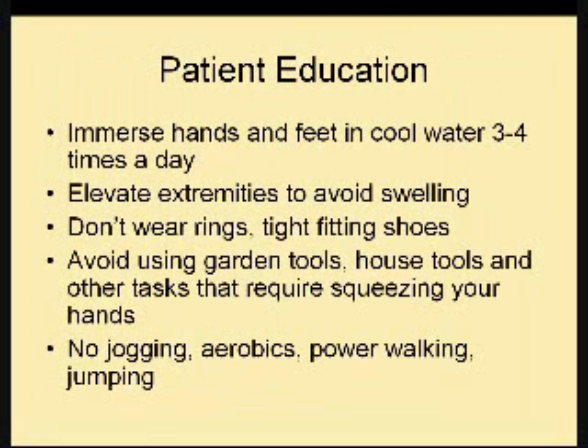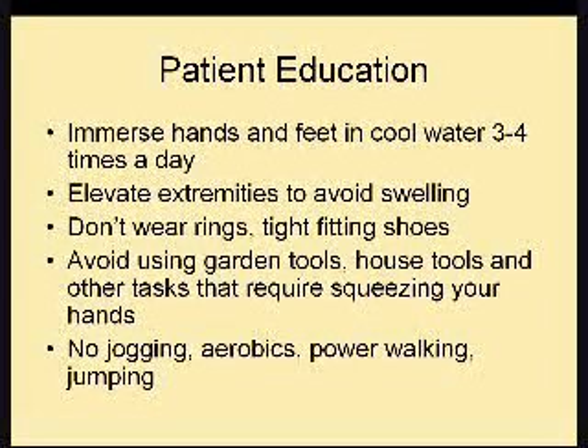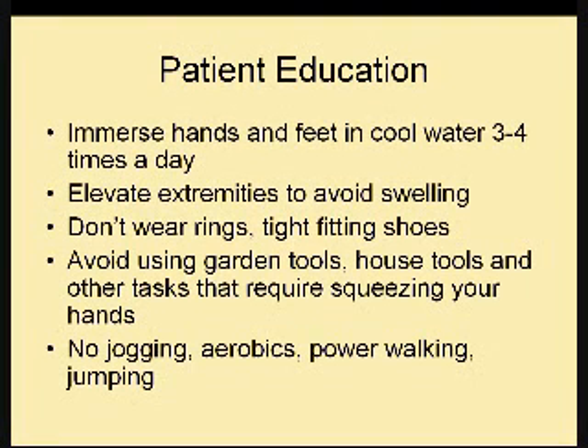For patient education: immerse hands and feet in cool water a couple of times a day, and elevate the extremities to avoid swelling. Don't wear rings or tight-fitting shoes — the friction around the feet will make hand-foot syndrome a lot worse when walking. When you are very symptomatic, avoid garden tools, house tools, and any tasks requiring squeezing or moving your fingers. It's only temporary until the skin heals, and then you'll be able to resume normal activities.